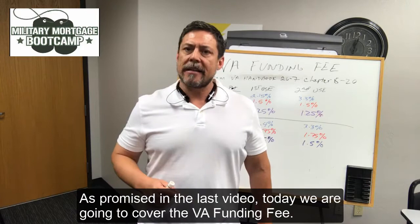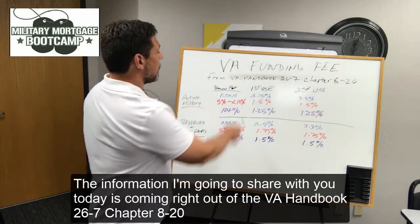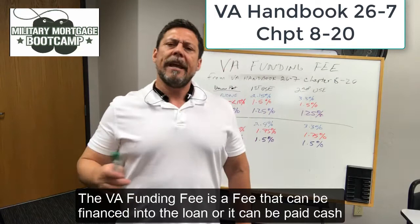As promised in the last video, today we're going to cover the VA funding fee, and the information I'm going to share with you today is coming right out of the VA Handbook 26-7, Chapter 8-20. The VA funding fee is a fee that can be financed into the loan or it can be paid cash.